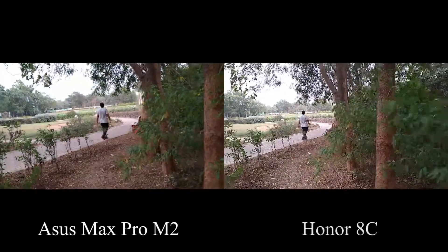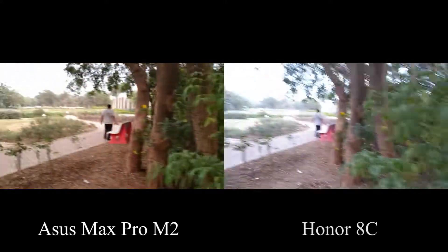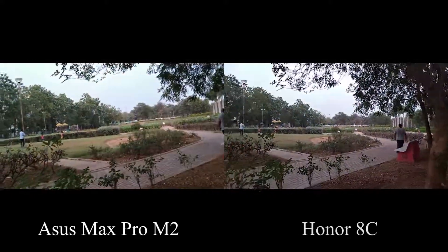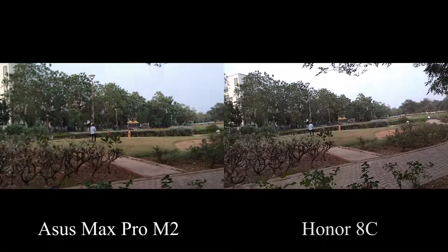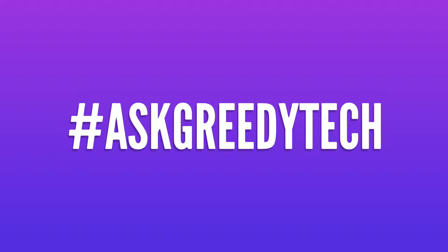So guys, looking at the results from both the phones, which phone do you think did better? Do let me know by commenting below this video, and if you are planning to buy any of these phones, use the link in the description — it always helps the channel. And if you want us to make any specific video, tweet out to us with the hashtag AskGreedyTech on Twitter and we will try to make it as soon as possible.